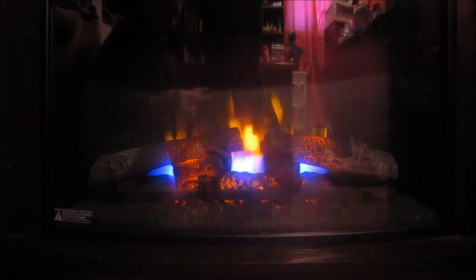You can probably see my reflection in the glass, so sorry if you guys see me sitting in my row. I have to get dressed once I'm done doing this.